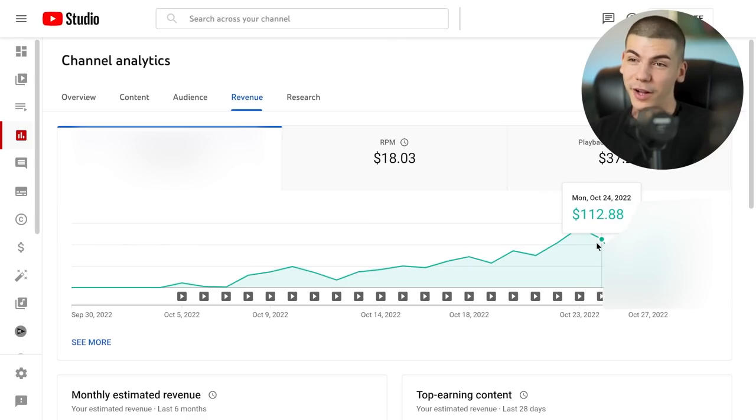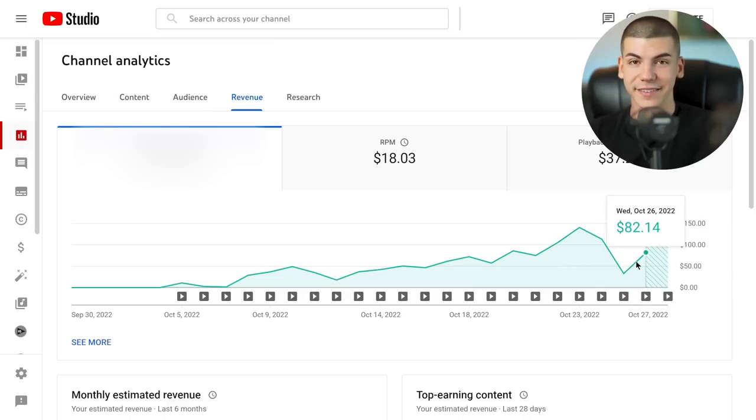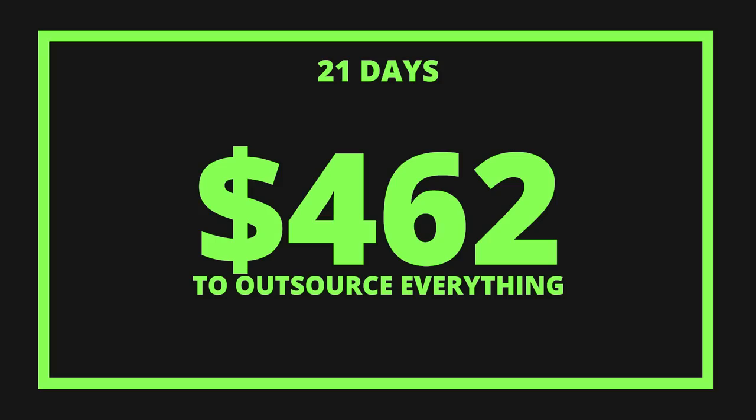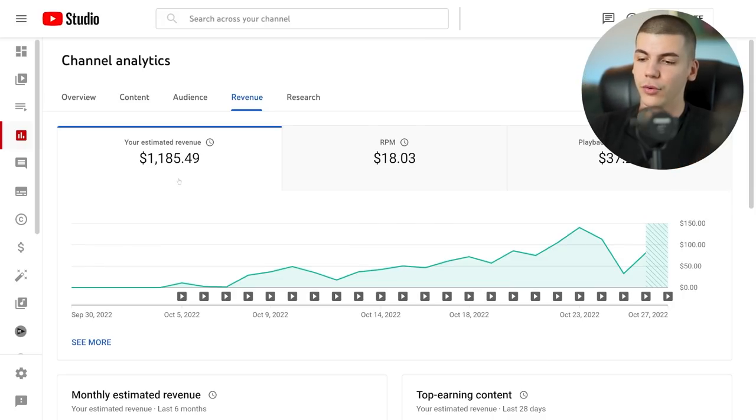On the 23rd of October I made $140, which was the peak for this channel. After that it dropped to $112, and then I was experimenting with AdSense settings, so half the day I wasn't monetized, which caused it to drop to just $32 on the 25th of October. It went back up to $82 on the 26th — the 21st day. Over those 21 days, I made $1,185 in ad revenue. Since we spent $462 to outsource everything, that means over $600 in profit from ad revenue alone.